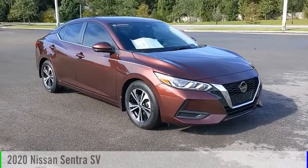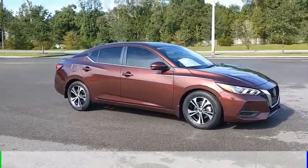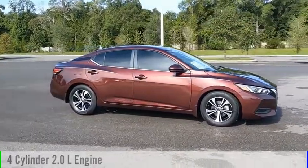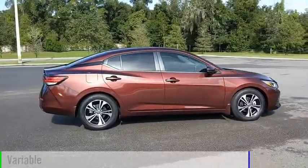Stop by and take a look at the 2020 Sentra. This vehicle is powered by a front-wheel drive, 4-cylinder, 2.0-liter engine and comes with a continuously variable transmission.